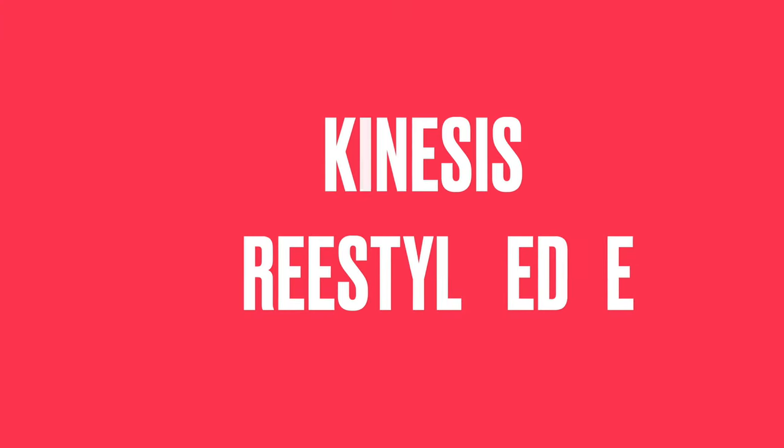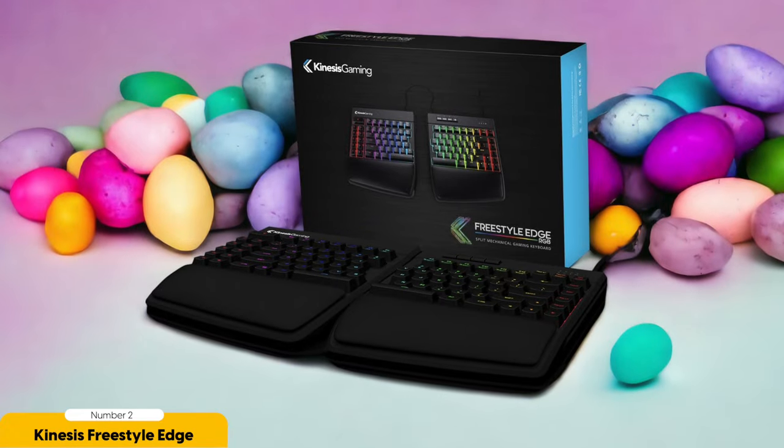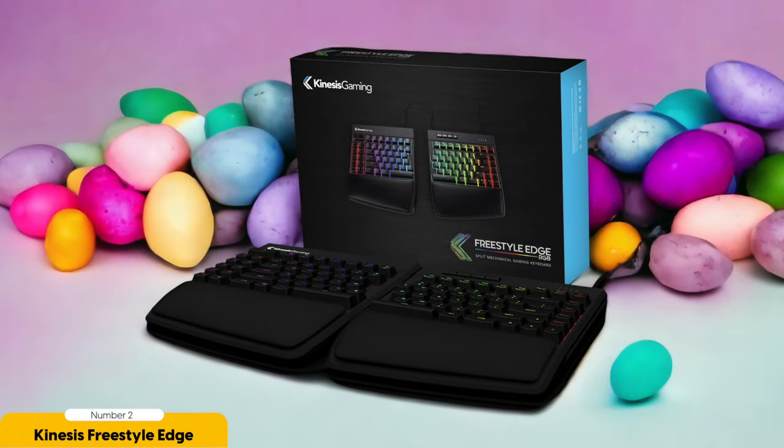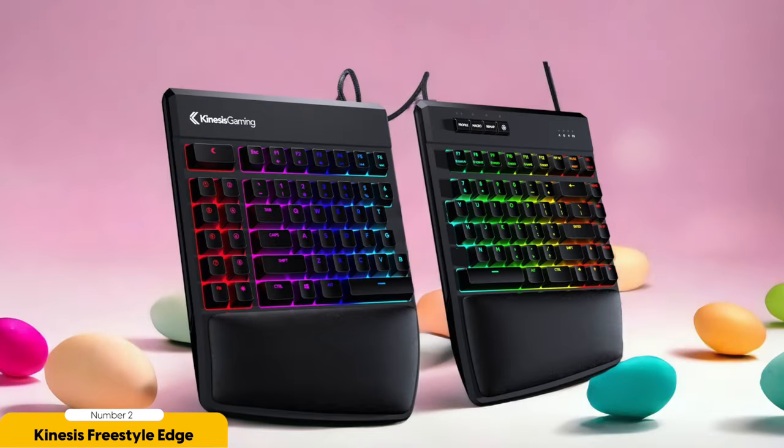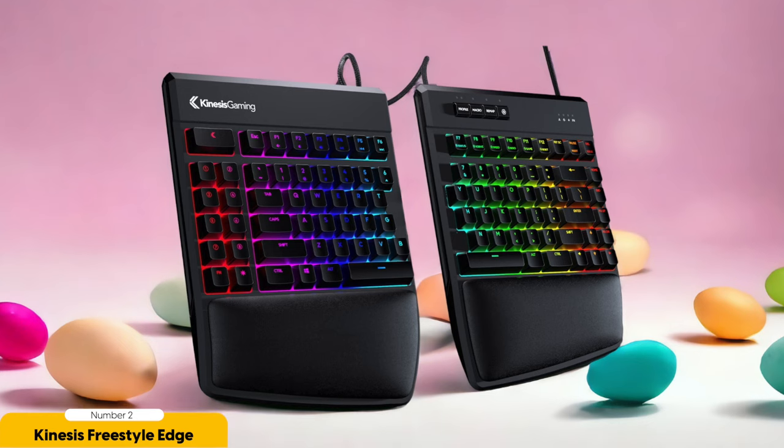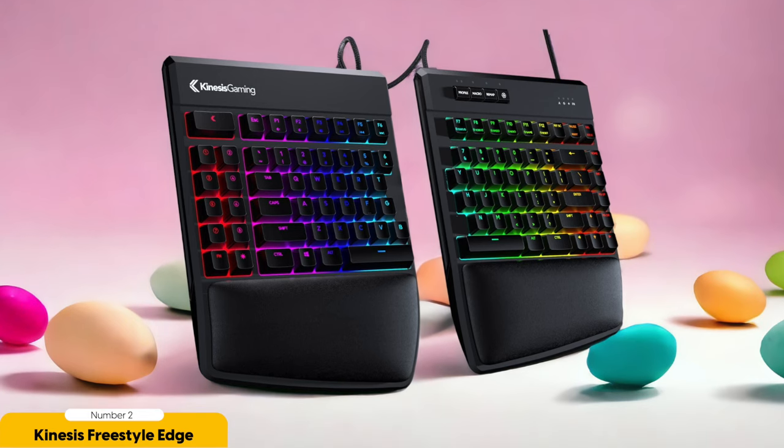Number 2: Kinesis Freestyle Edge RGB Split Mechanical Gaming Keyboard – Best for gamers. Get ready to level up your gaming experience with the Kinesis Freestyle Edge RGB Split Mechanical Gaming Keyboard — it's a game changer like no other. As a gamer, I understand the importance of having a keyboard that not only provides comfort but also enhances performance, and this keyboard does just that and more.